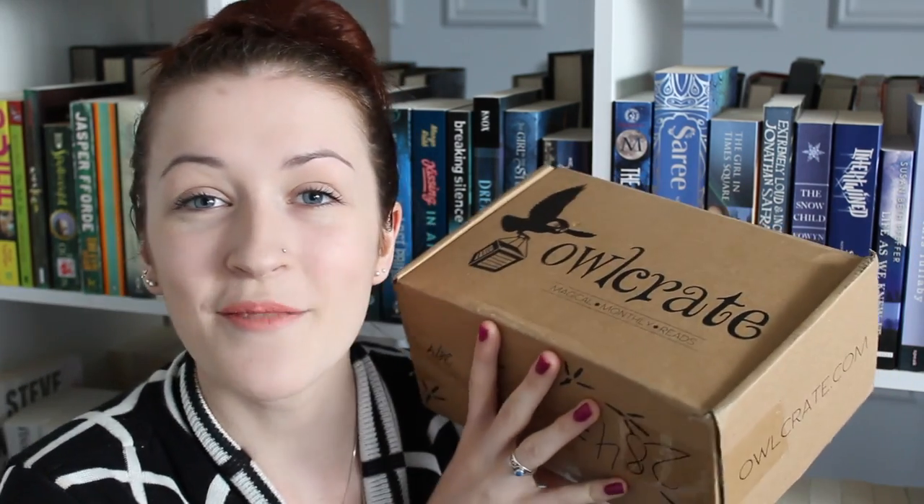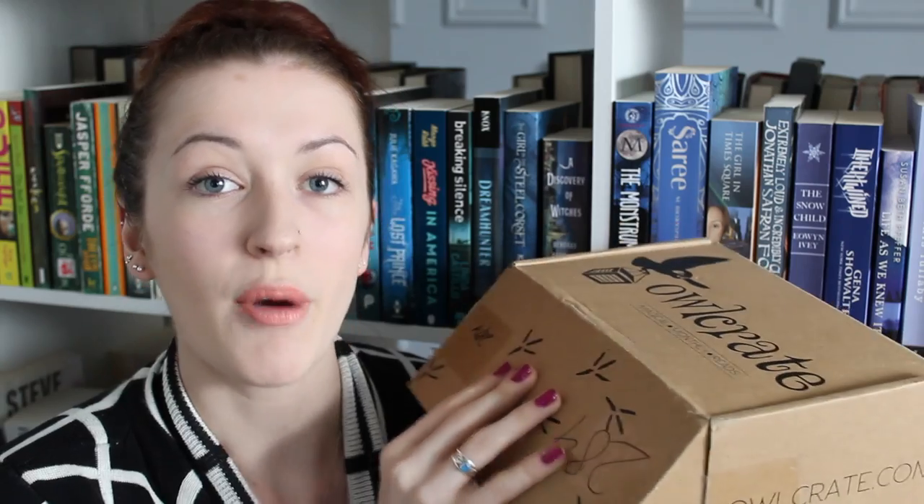The cost for the Owlcrate is $30 plus shipping, and obviously shipping is going to be a little more expensive depending on how far away you live from the States and Canada. But for the actual box itself, I think $30 is pretty good because you do get a new release hardcover book plus a bunch of other little goodies. I honestly think it's a pretty good price, but I am ready to open this month's box.